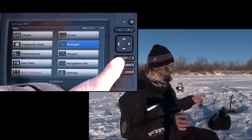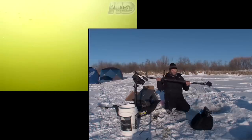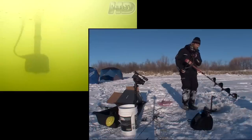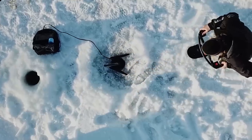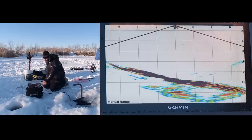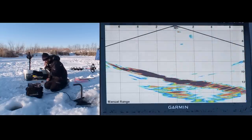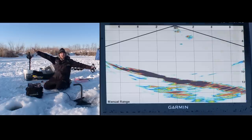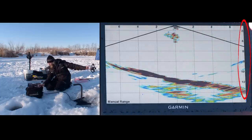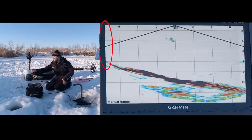Now I'm going to show you Live View Down, and this is what you're going to use most of the time when you're fishing. I've got two holes punched here, each about four feet away from my transducer. The first thing you're going to notice is that the bottom is angled — and the reason is it's actually showing the taper of the shoreline. It's 14 feet at 8 feet away in one direction, and 8 feet at 8 feet away in the other direction.